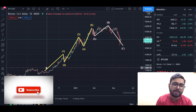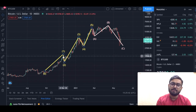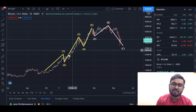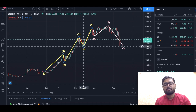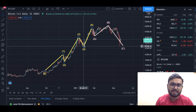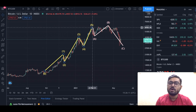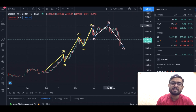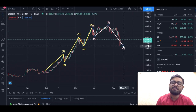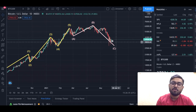We formed the first wave from September to about November, then had a correction in November as our second wave. The third wave started from November and carried on to January, then we had a fourth wave correcting back around January 26th. Then the fifth wave took us to about February 21st. After the fifth wave we have the ABC correction — wave A is generally down, wave B takes us back up, and then wave C takes us down again.